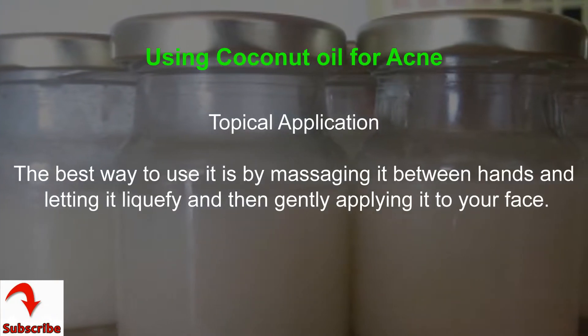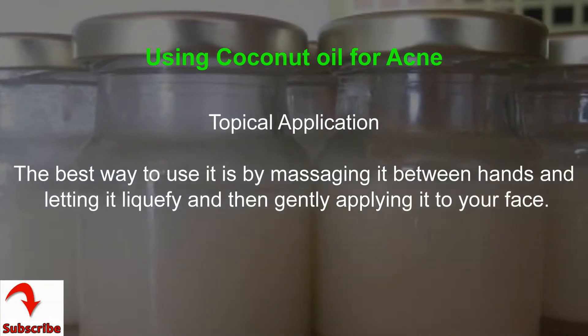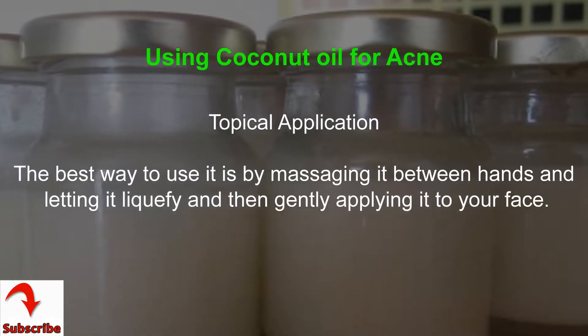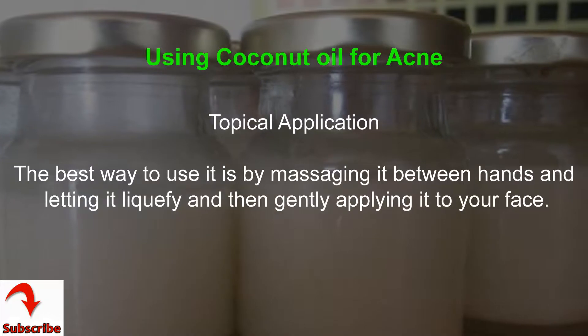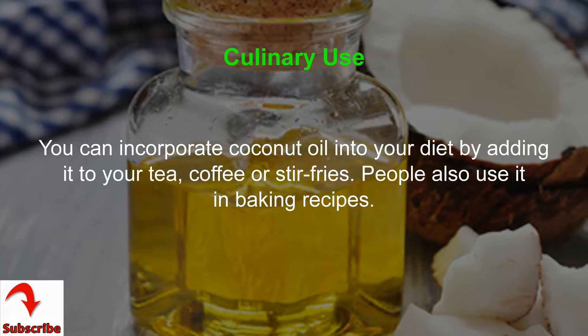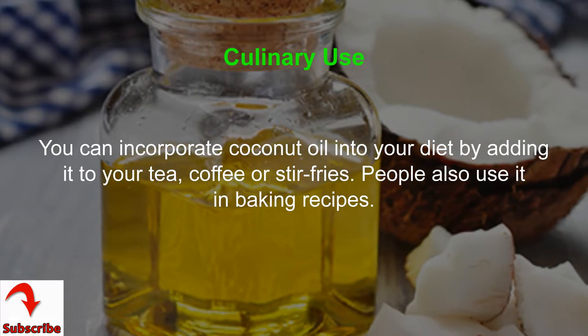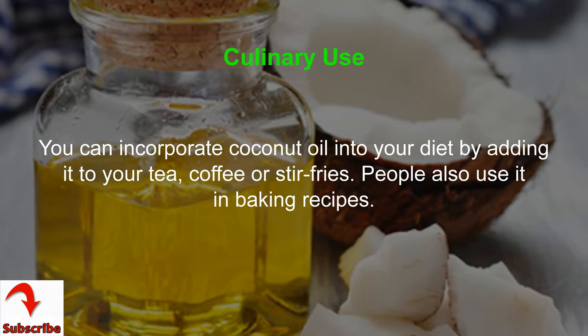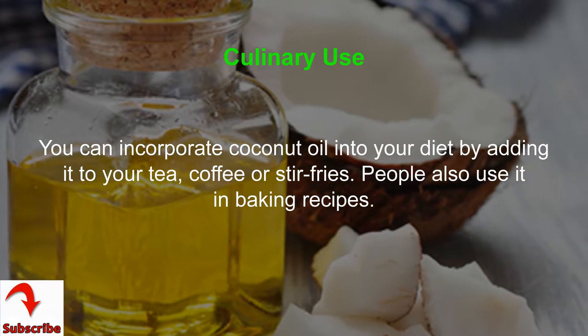Using coconut oil for acne. Topical application: the best way to use it is by massaging it between your hands, letting it liquefy, and then gently applying it to your face. Culinary use: you can incorporate coconut oil into your diet by adding it to your tea, coffee, or stir fries. People also use it in baking recipes.